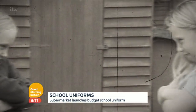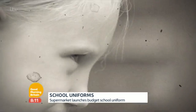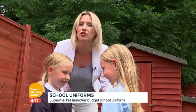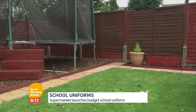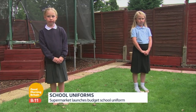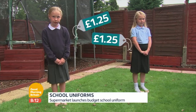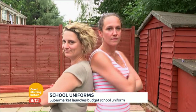It's a fierce battle none of them want to lose. I'm talking about supermarket school uniform wars. And it's this one that's upping the stakes at four pounds. Broken down, it means the sweater is one pound 25, two polos are one pound 25, and trousers or a skirt are one pound 50. So, deal or no deal for these picky mums?